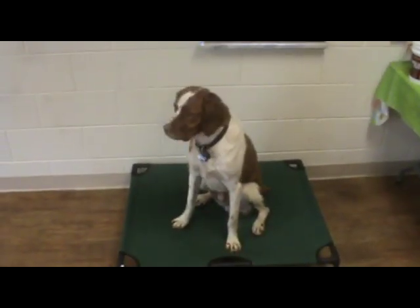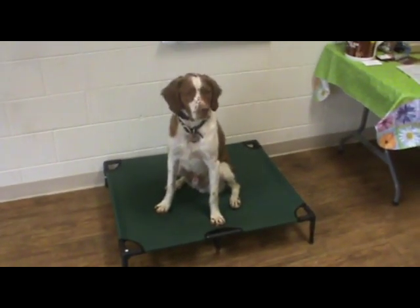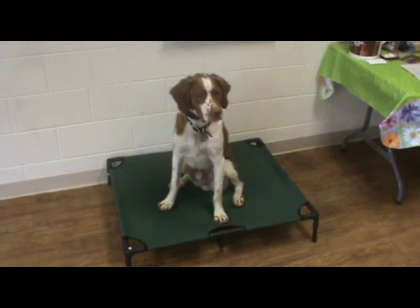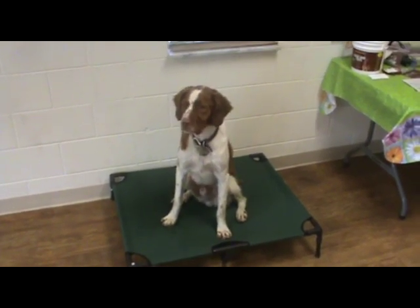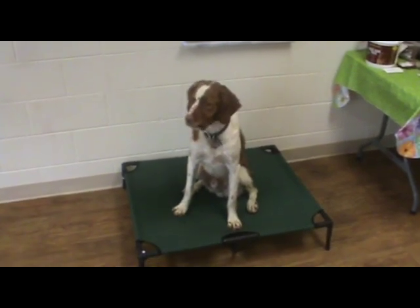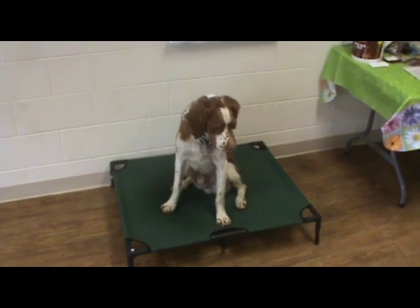Here's Rowdy again. We're working on the place command — we'll use this place command at home. We want to teach Rowdy some self-control, and this works great for when you have company come over so he's not jumping all over everybody.